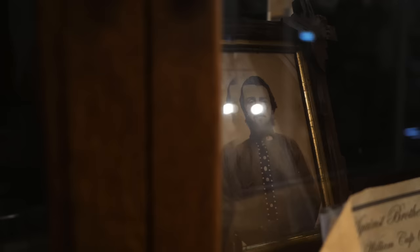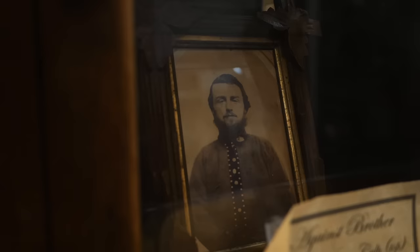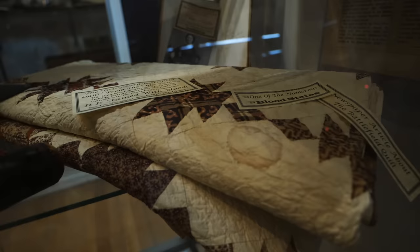I want to show you this picture right here. This is Wesley Culp, the famous Gettysburg rebel. He actually moved away from Gettysburg and took it down to Virginia to work in the carriage industry, and he joined a local militia there. When the war broke out he joined the Confederate Army and his brother William Culp was in the 87th PA. So we talk about the Civil War being brother against brother — well this is a case where it literally was brother against brother. They actually faced each other in battle.